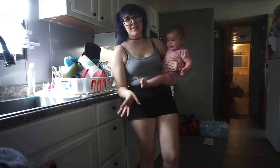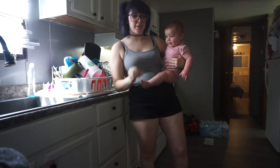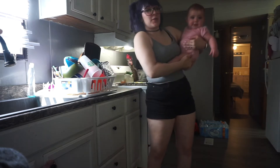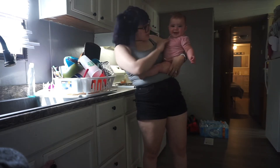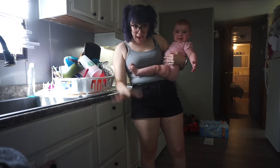I hope you guys can see me, I'm trying. She is so fussy today. Anytime I put her down she just wants to cry. And she's eight months and she's fine.